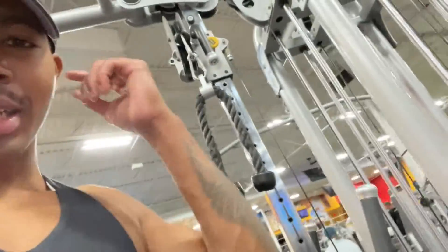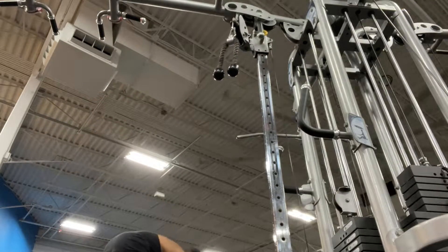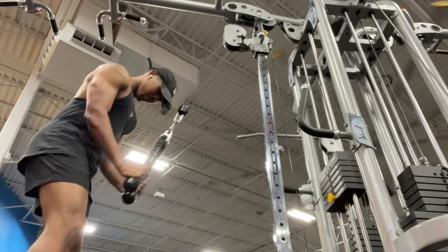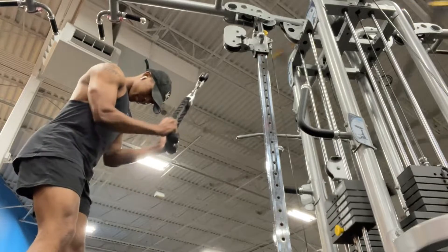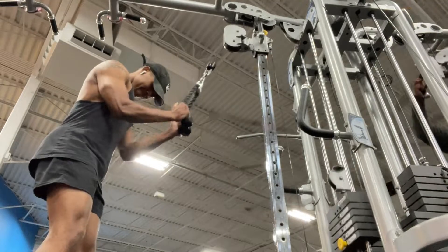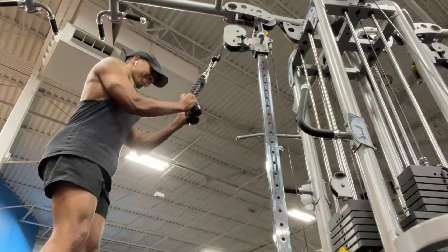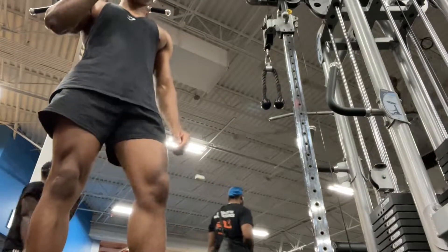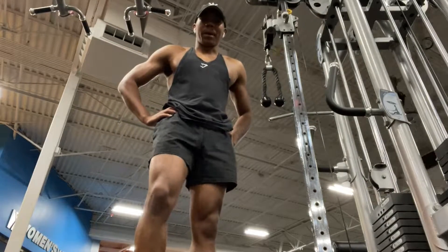Now we're going to do tricep pulldowns. We typically do three sets of each exercise, as I've mentioned in other videos. We start off with 12 reps on the first set — already did that. Now going into the second set, which is 15% more weight. Camera at 90 degrees. Going for 90 pounds, 10 reps. It's very hot today, but I'll take 40.